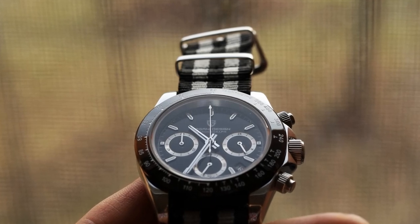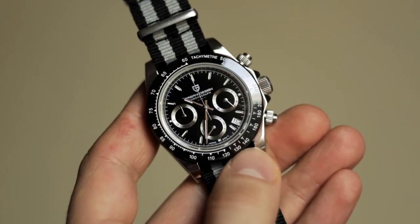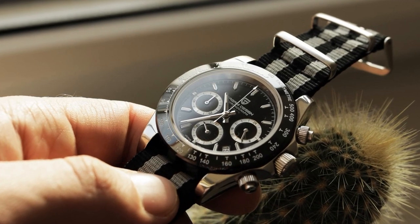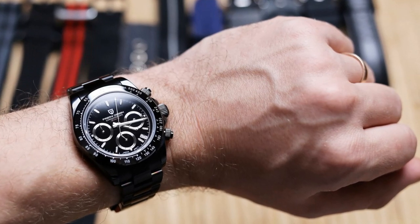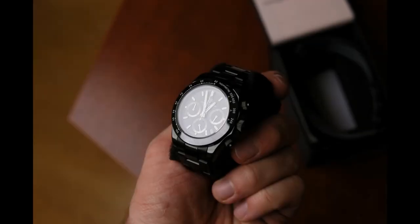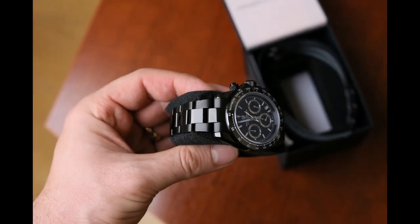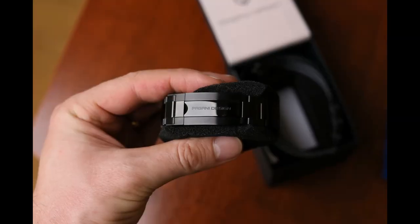My story goes like this: at first I bought Pagani Design with a black dial and I was blown away how beautiful that watch looks with those silver chronograph rings — absolutely wonderful. The next one I bought was the completely black one, which I do not recommend buying because that black coating feels like some kind of plastic on top of stainless steel. It's difficult to explain but it feels cheap.